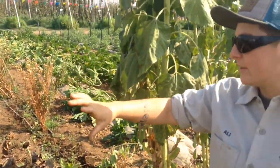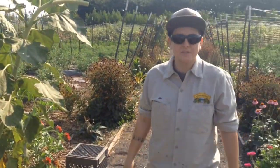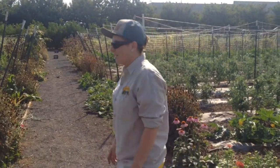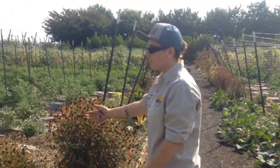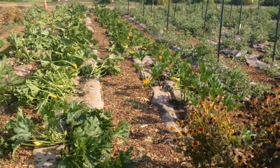In between our rows we're doing things like radishes, and we're doing intercropping, which is just utilizing our space more efficiently — putting radishes in between flower rows and things like that. We're using paper mulch for weeding, trying to save us time, because we spend a lot of time weeding since we're organic.